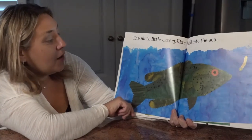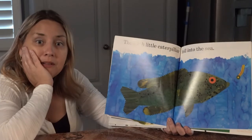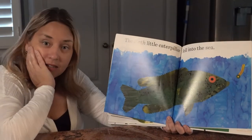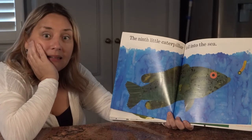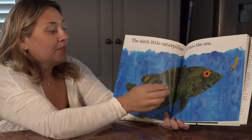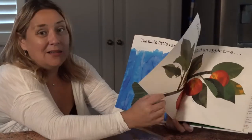The ninth little caterpillar fell into the sea. What do you think might happen to him? Do you think he'll get away, or do you think that little fish will eat him? I hope he gets away. Although that fish looks awfully hungry, so maybe that would be good lunch.